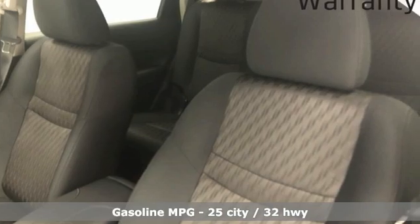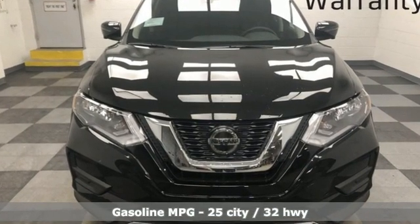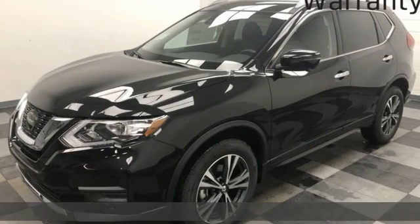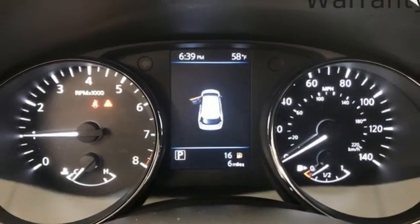It boasts an impressive list of features like these: inline four-cylinder engine, dual zone climate control, streaming audio, and front heated bucket seats.